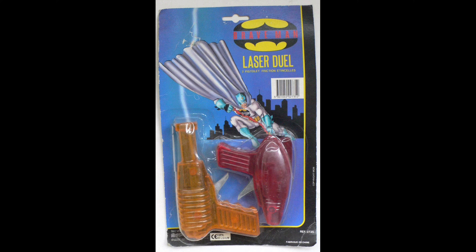Here's a rare unauthorized Batman rack toy set of guns from that same time period, with a sort of Miller Dark Knight Returns Batman on the card back. Nothing else was going on at that time, so it's an unusual piece.